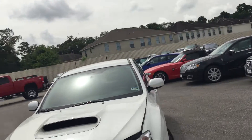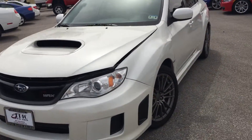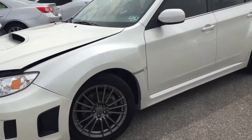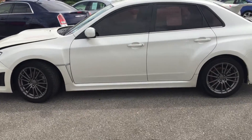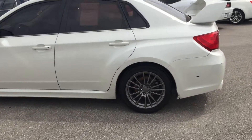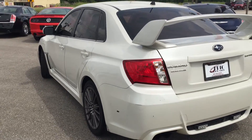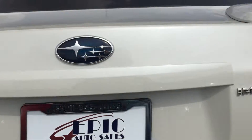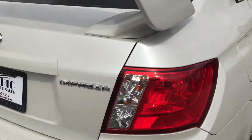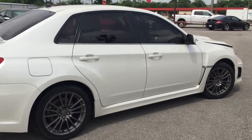Let's go ahead and take a quick little walk-around of this beautiful vehicle. It is a 2013. It has very low mileage. It is a five-speed manual, all-wheel drive — very fun to drive.